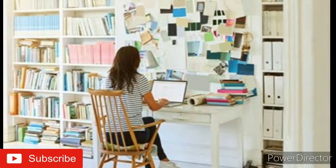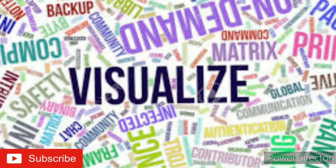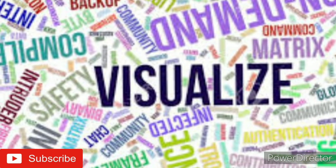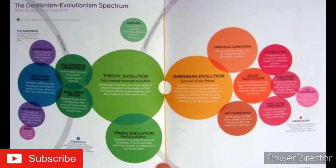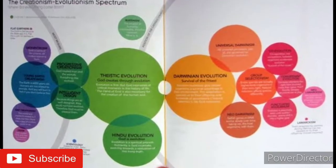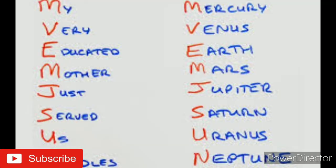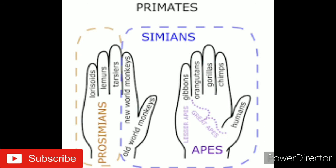Point number two: visualize the information. Use the Method of Loci. This is a technique where you visualize a house, associating rooms in the house with bits of information. New information goes into a new room. Open a drawer to find a chemical formula. Open a closet to find the names of the bones in the foot.